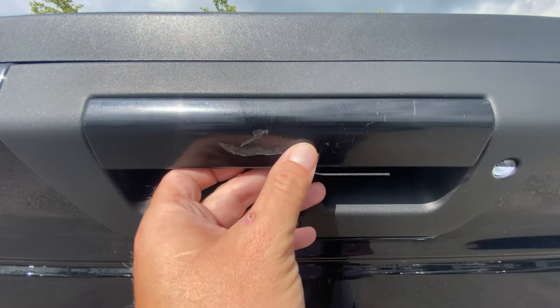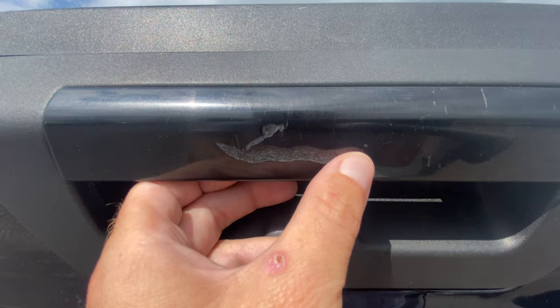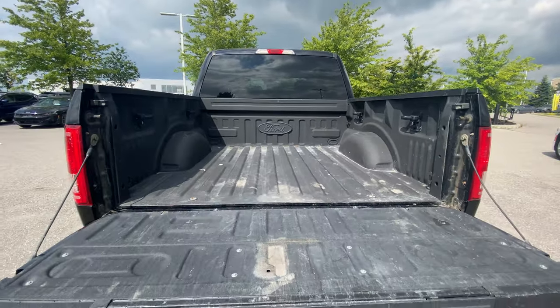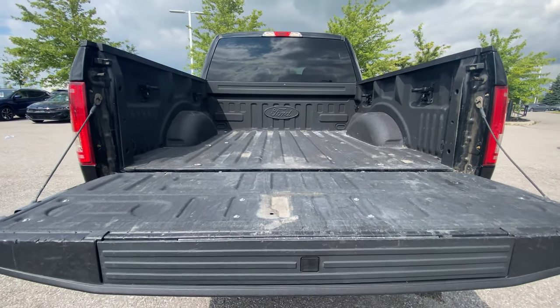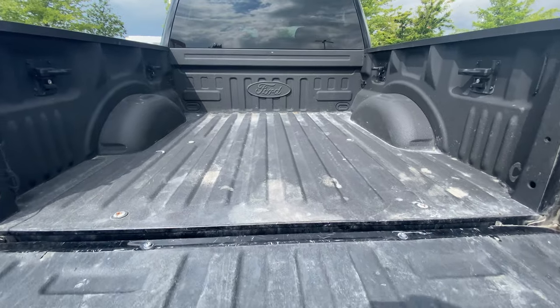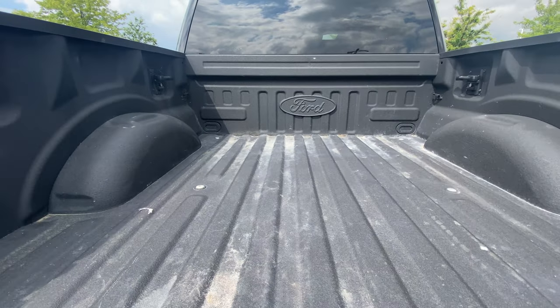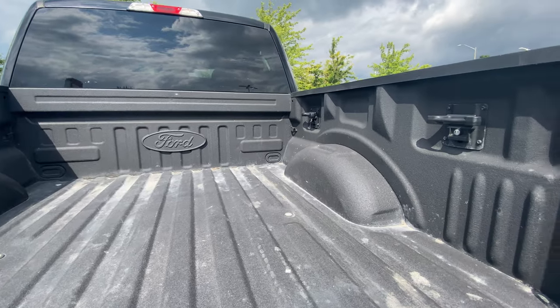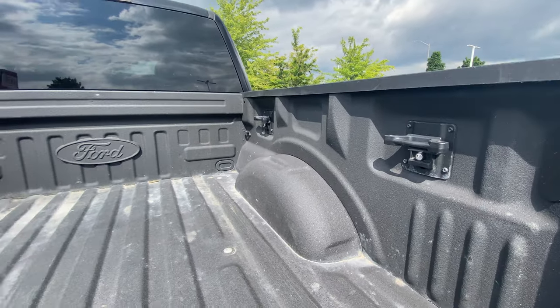Now, speaking of tailgate — that's a nice one there, eh? Maybe just put a little bit of touch-up paint there to make it look nicer. Let's flip this down. Not a dampening tailgate — I was hoping it was, but on a 2017 I guess they didn't have that. That's okay. We have the spray-in bed liner, so it keeps everything in the back nice and protected from the metal underneath.